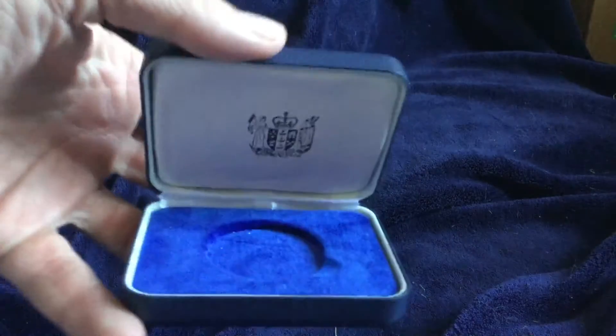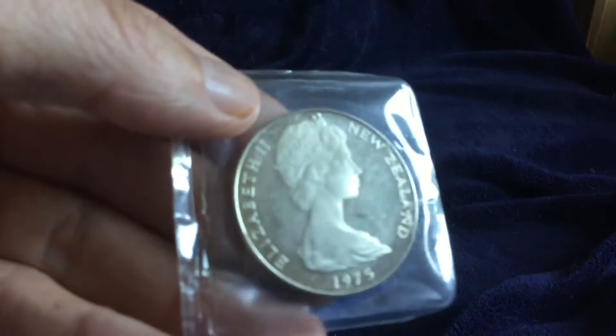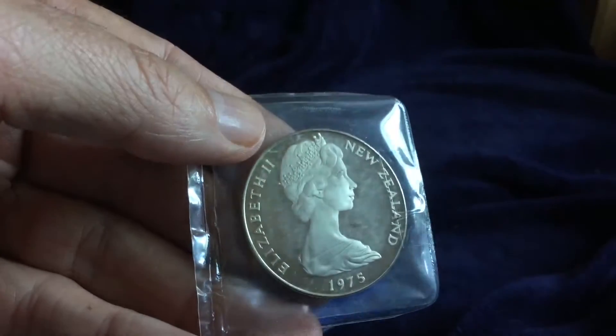Hello YouTube, Salivate Metal here, and what you are looking at inside of this case is a coin from New Zealand. It is a $1 coin and it is clad to the bone.